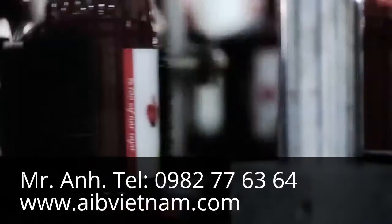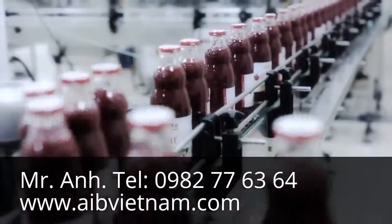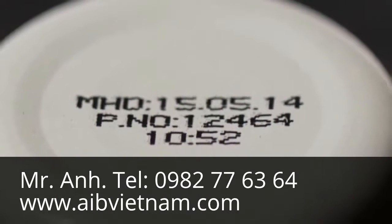The labels, which are designed differently for each country, are taken to the dating unit in order to be labeled with their expiration date and batch numbers on their caps. The batch numbers on the bottles are also our tracking numbers.